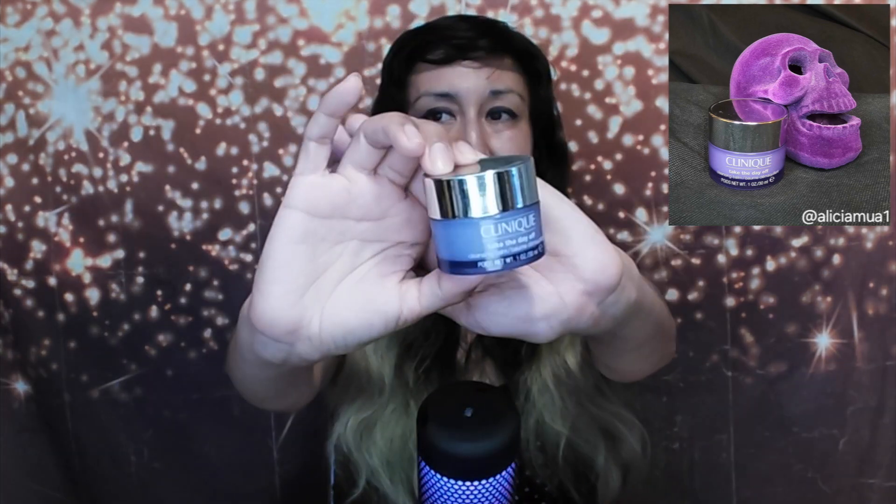Next product — Clinique Take the Day Off Cleansing Balm. This is the travel size, which is one ounce and costs fifteen dollars. There is a medium size at 3.8 ounces for forty-four dollars, and an even bigger size at 6.7 ounces for fifty-eight dollars. The travel size lasts me a good long time. It can be purchased at clinique.com, Ulta Beauty, Target, Sephora, Kohl's, Amazon, and even Nordstrom. It should last around six months. It is dermatologist tested and ophthalmologist tested, and is safe for sensitive skin and sensitive eyes.